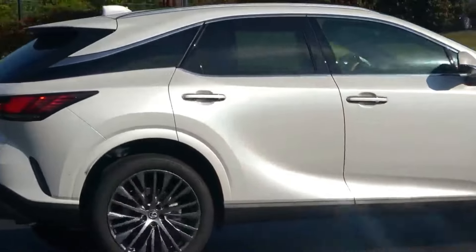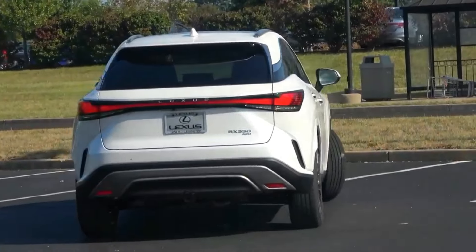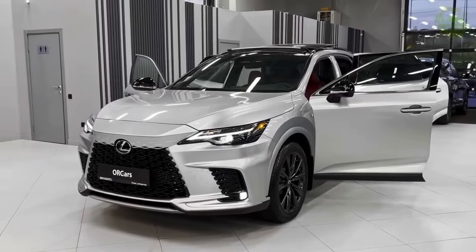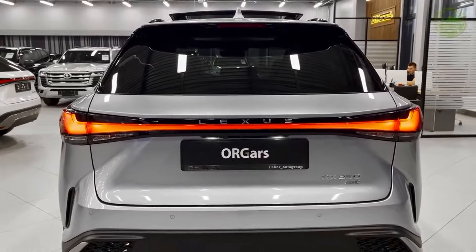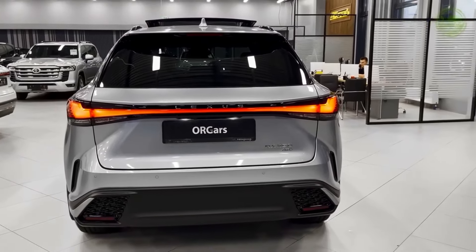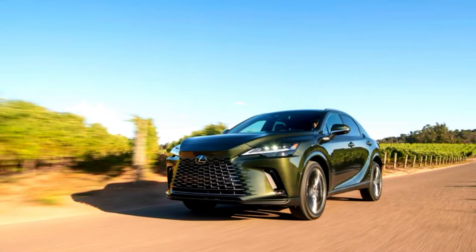The handling and maneuverability of the 2024 RX are exceptional. The responsive steering and well-tuned suspension make navigating through city streets or winding roads a breeze. The car effortlessly glides through corners, offering a sense of confidence and control to the driver.